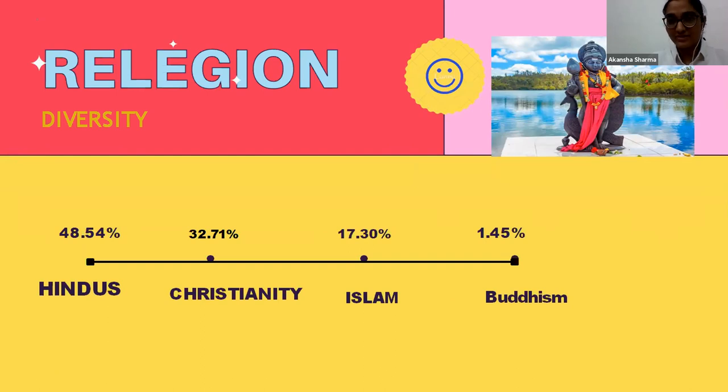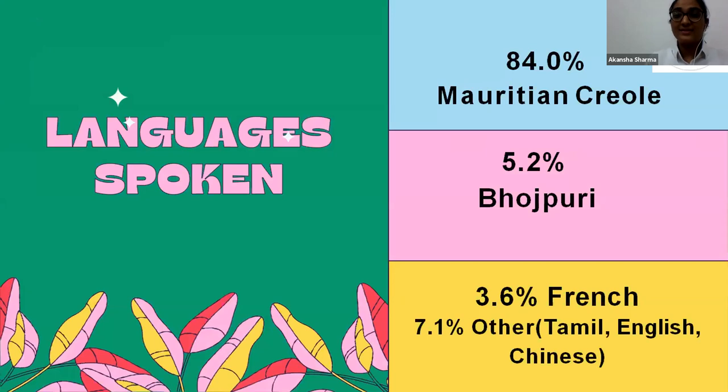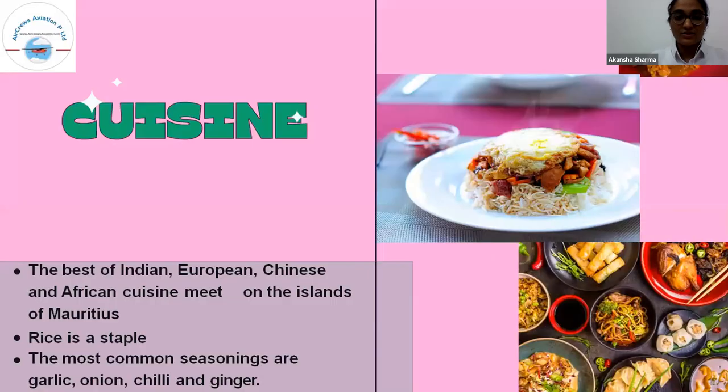Regarding languages, it is a well-known fact that there is no official language in Mauritius. Still, 84% of the population speaks Mauritian Creole, 5.2% speak Bhojpuri, 3.6% speak French, and the remaining 7% cover Tamil, English, and Chinese. Please remember: there is no official language of Mauritius. Now we move on to the cuisine of Mauritius.